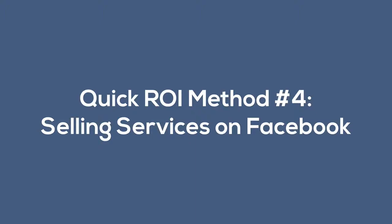In this video we're going to cover quick ROI method number four, which is all about selling services on Facebook. Now this only applies to you if you have your own service that you can sell. Obviously you can white label a service, but if you really want this to be a quick ROI method, it only applies to those who already have services that they can sell.